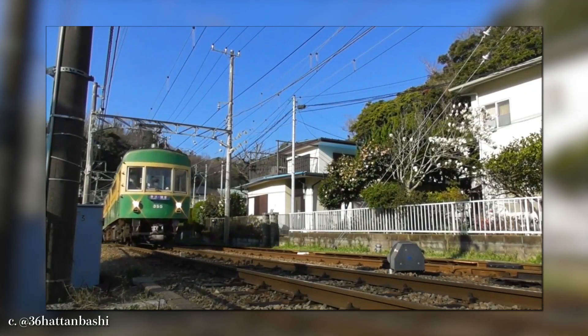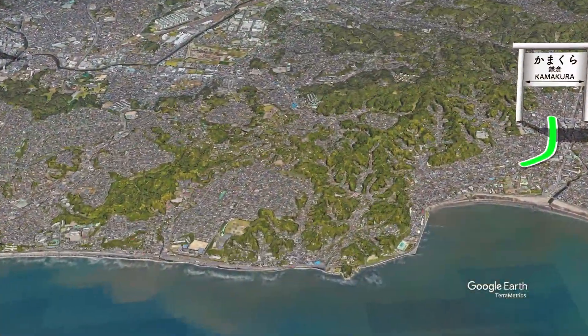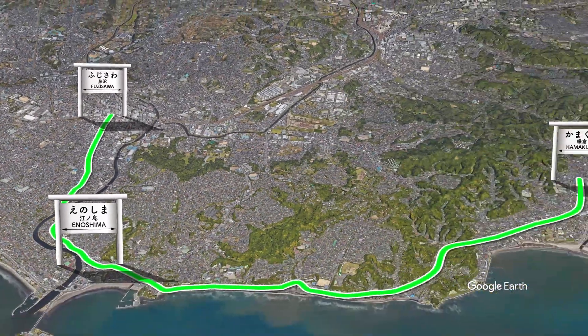Okay, that's the brief background of the railway. Now it's time to look around the entire line. We're going to start from Kamakura, passing Enoshima, and terminating at Fujisawa Station. You ready? All aboard!